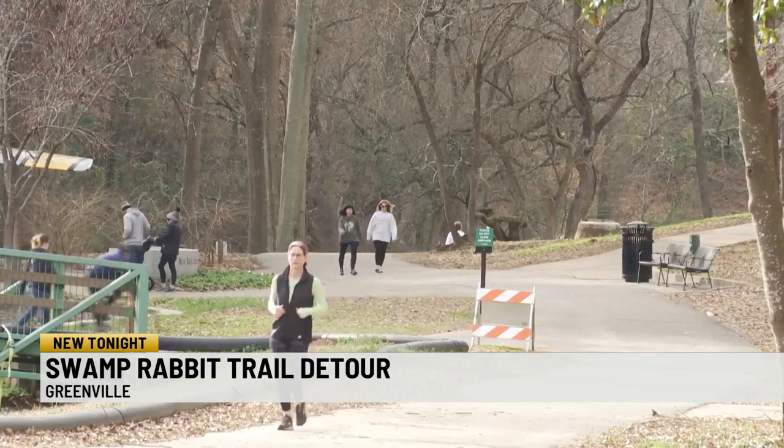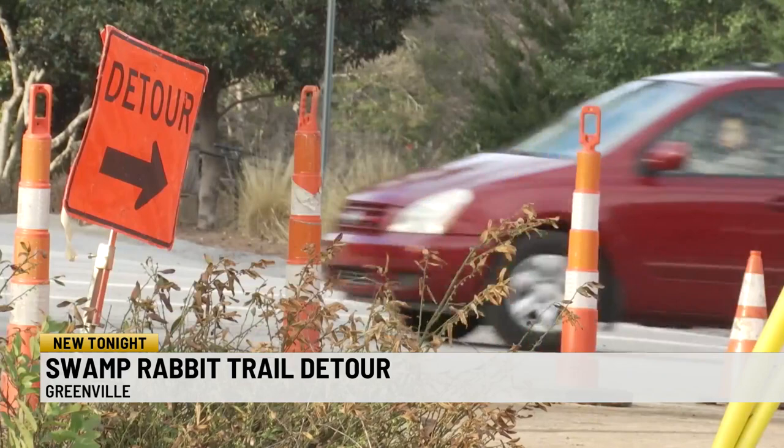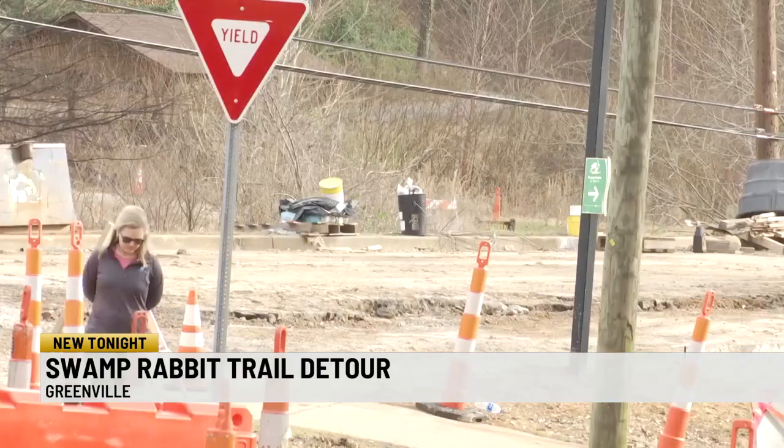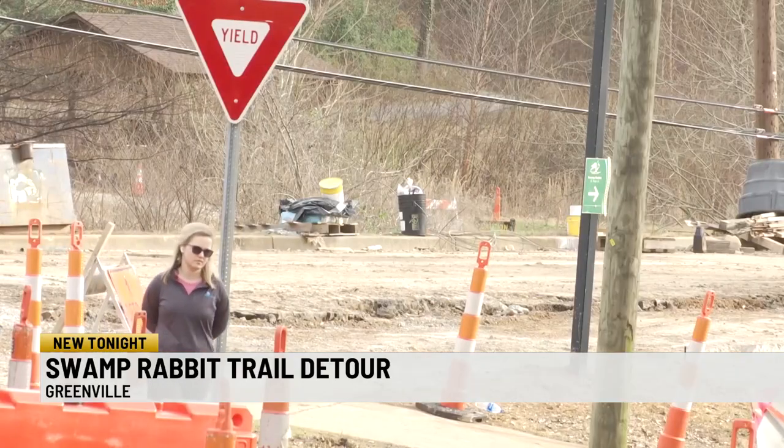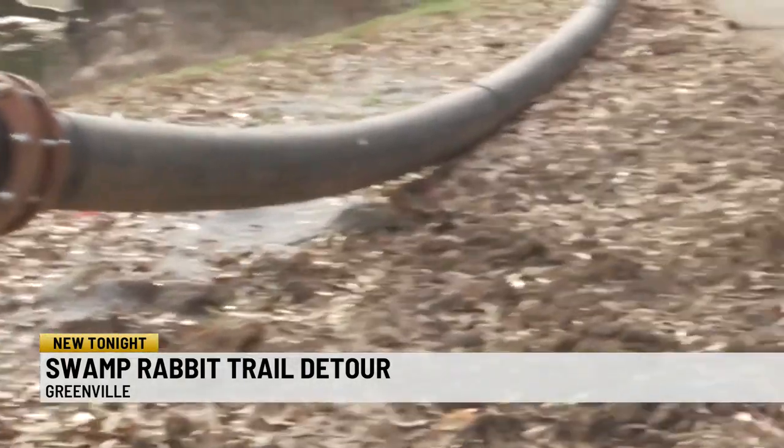The new detour began Saturday between Falls Park and Cleveland Park near the Rudolph Anderson Memorial Airplane. According to the city of Greenville, as the South Carolina Department of Transportation continues its work on the bridge, crews are also making infrastructure updates to a sewer main underneath the bridge.